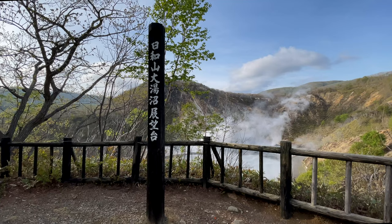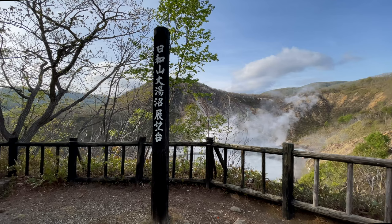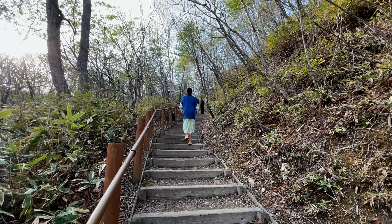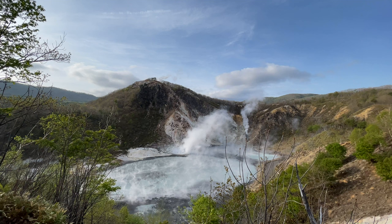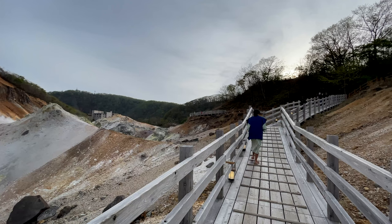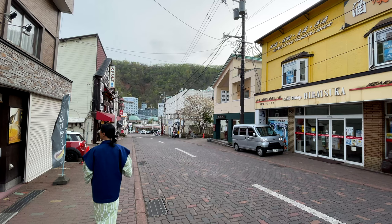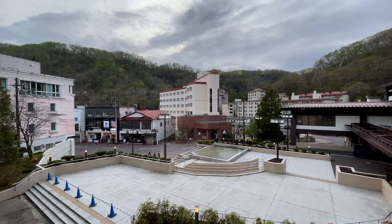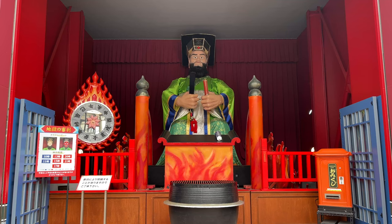Our next attraction was the bubbling hot spring lake, Oyu Numa. In order to get a view of it, we hiked up to an observatory from the Noboribetsu Jigoku Dani. After we were done visiting the attractions, we walked to the main shopping street of the town. Even though it was the main shopping street, it was very quiet. On the street there are restaurants, souvenir stores, convenience stores, and a small shrine.